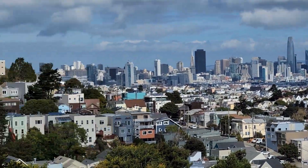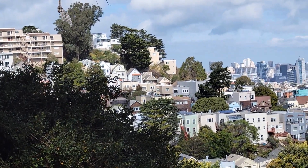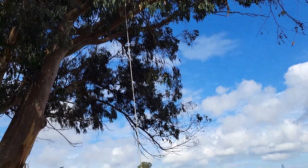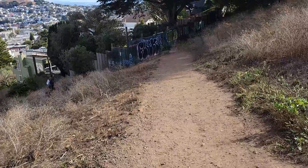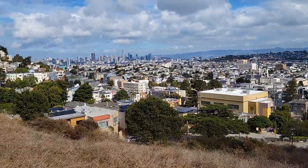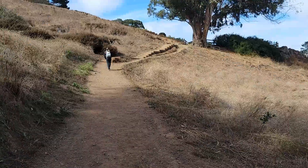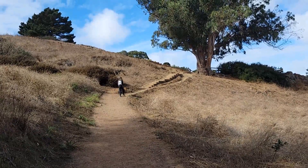Wow, what a beautiful downtown view! I'm exploring six top parks in San Francisco that have a great view. I just visited the Billy Goat Hill. I came from Bernal Heights and I'm heading to De Roas Park in the Mission District.